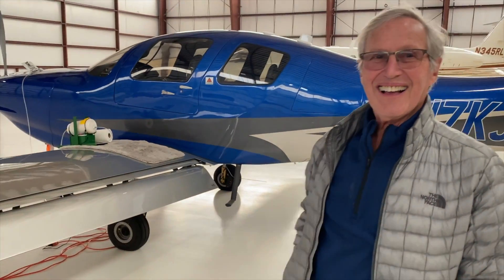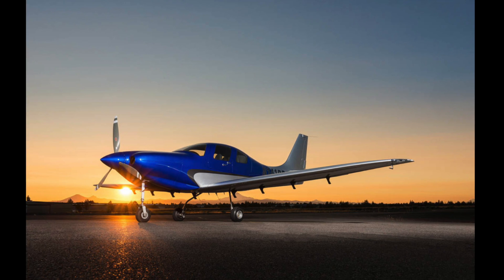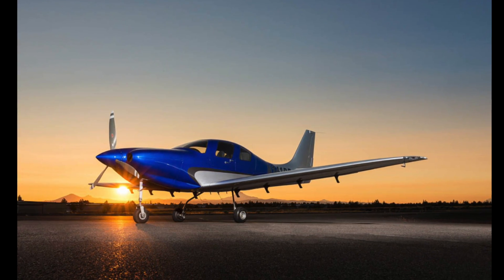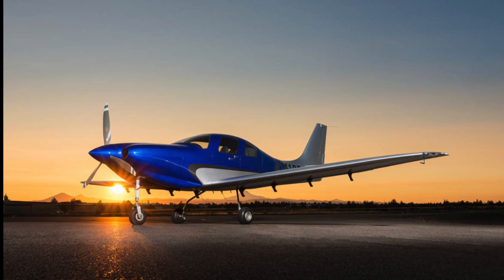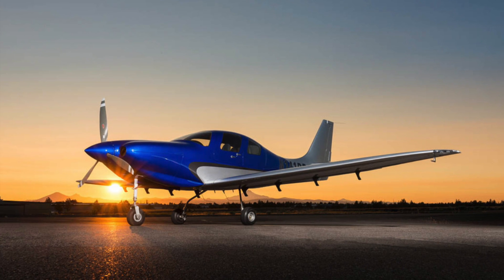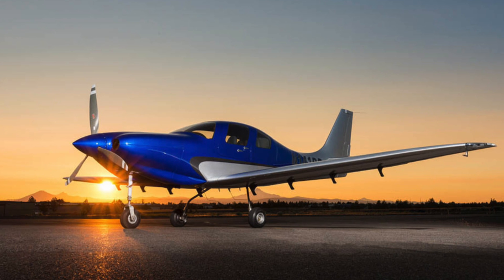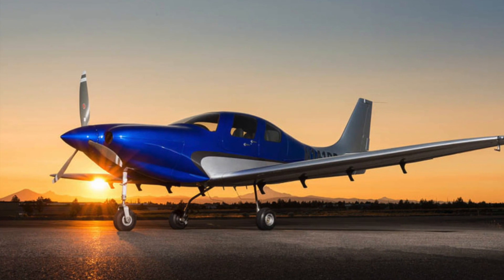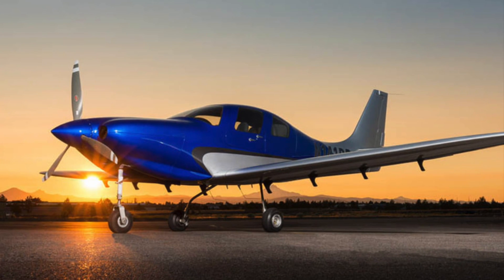Well, you're definitely going to have to take me up in it. You've got it.